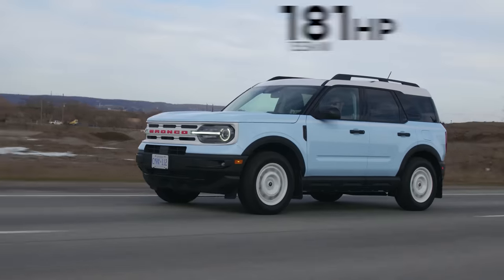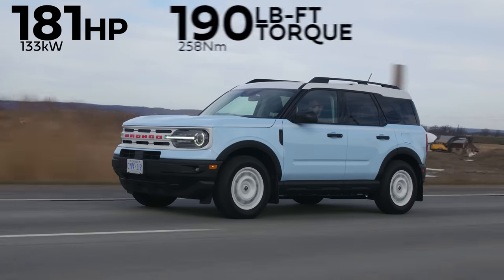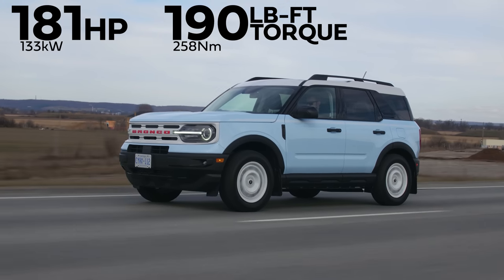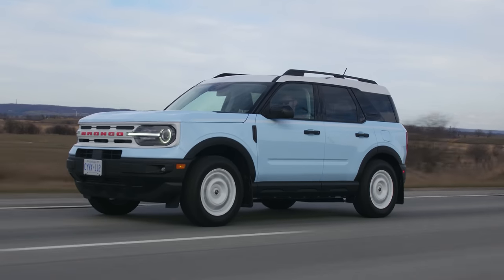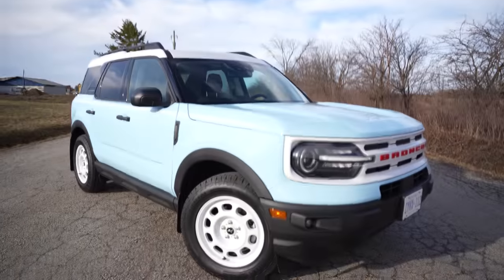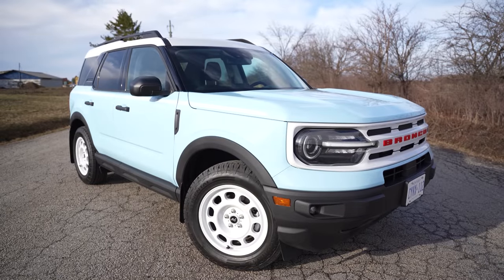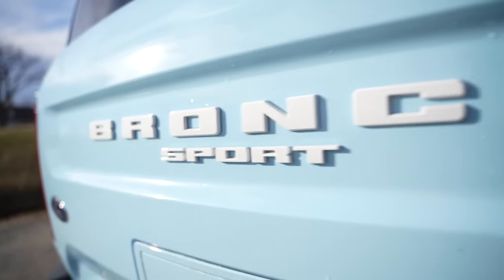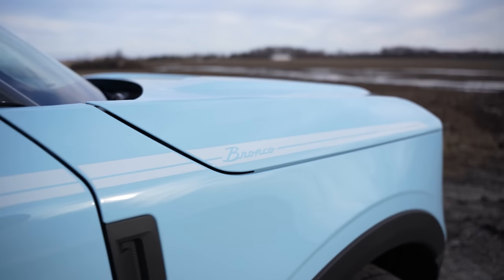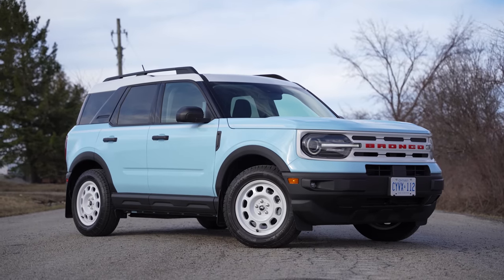Horsepower and torque: 181 horsepower, 190 pound-feet of torque from a 1.5-liter EcoBoost 3-cylinder. We haven't driven that motor in a Bronco Sport yet, but most importantly, this is the Heritage Edition — so it's white. White roof, robin's egg blue, and then we also have a nice pinstripe with the old classic Bronco logo and some white steelies, which are actually aluminum.